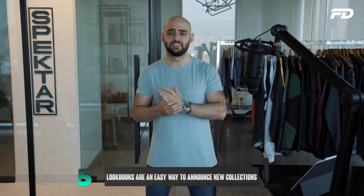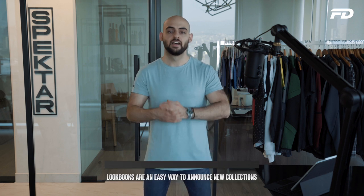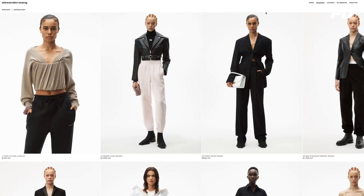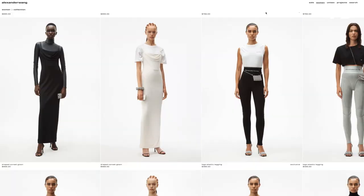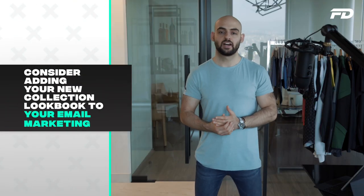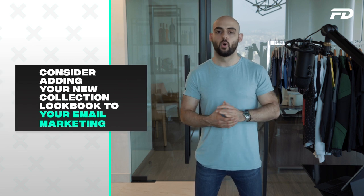Number five — lookbooks are an easy way to announce new collections and boost your seasonal sales. Digital lookbooks serve the same essential purpose that physical lookbooks of yesteryear used to offer: showcasing your designs in a heavily branded, conceptual way to drum up media attention and customer interest. Adding your new collection lookbook to your email marketing when a collection goes live is more enticing than simply sending a link to a sales page — it's less heavy-handed and salesy.